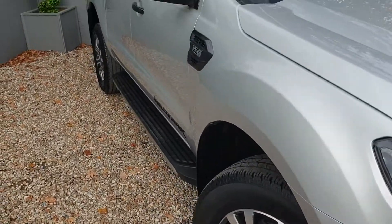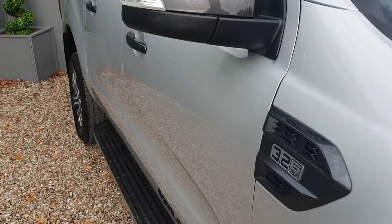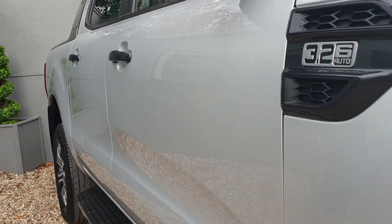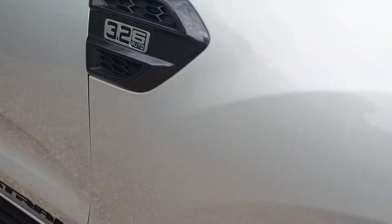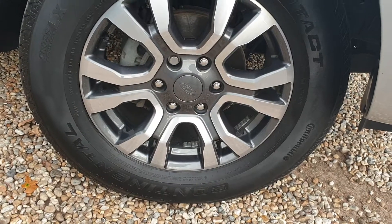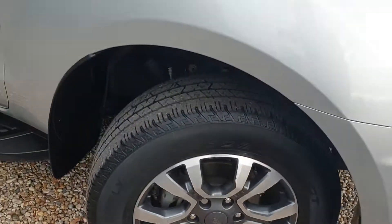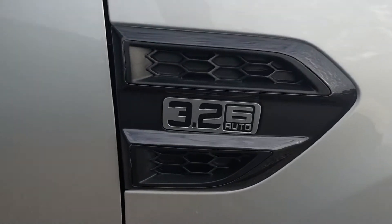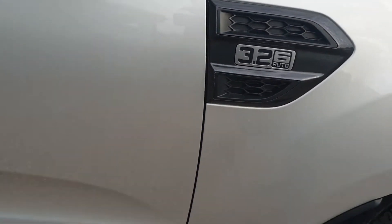Going around the side of the vehicle, have a side profile. As you can see, bodywork in excellent condition. Moving down to the driver's side front alloy — again, unmarked. You can see the 3.2 6-speed auto.